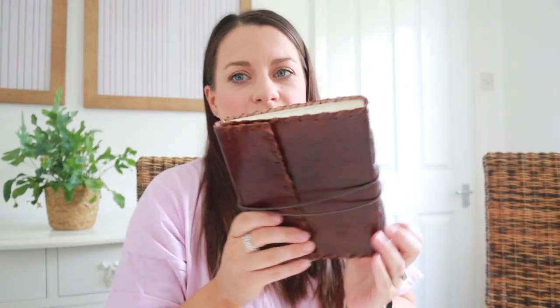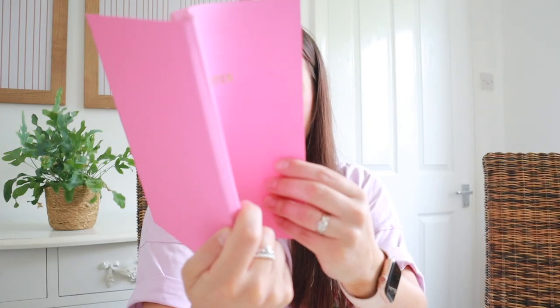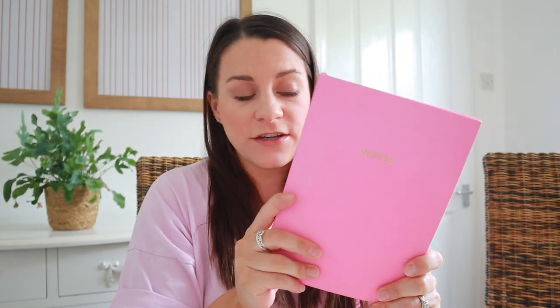Then I've just got a notebook — it's a pink notebook from Go Stationery London — and I keep my gratitude lists in here.